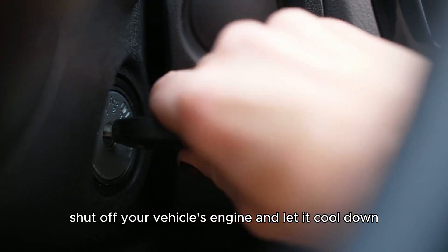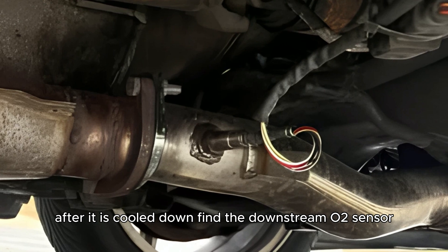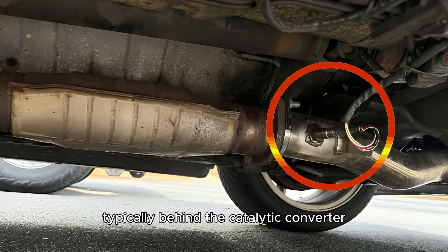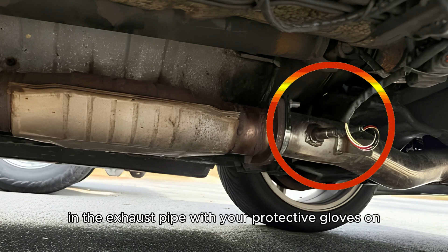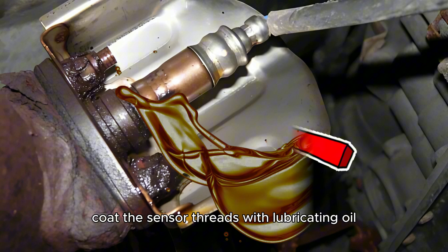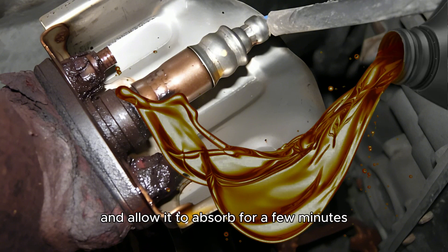Shut off your vehicle's engine and let it cool down. After it has cooled down, find the downstream O2 sensor, typically behind the catalytic converter in the exhaust pipe. With your protective gloves on, coat the sensor threads with lubricating oil and allow it to absorb for a few minutes.